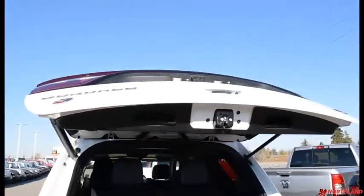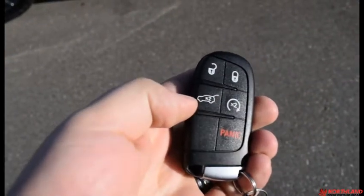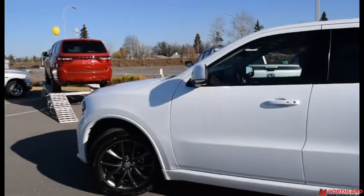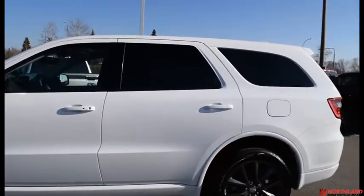You do have the button here to close the tailgate just like that. On the key fob: two presses to unlock, one press to lock, a button to open the back, and two presses to activate your remote start — especially nice in the winter to get it warm, or in the summer to get it nice and cool.